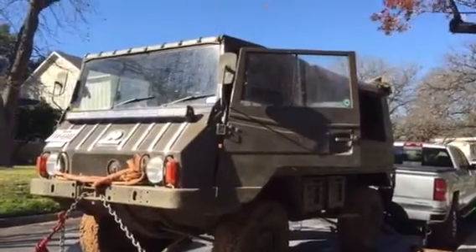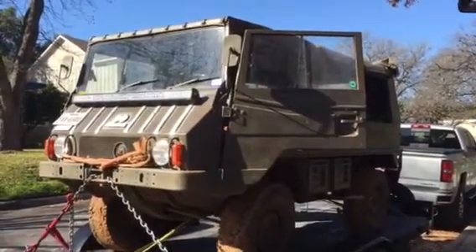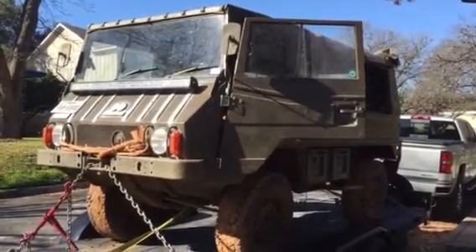Oh my gosh. Wouldn't you like to drive this 1975 Steyr Pinzgauer?